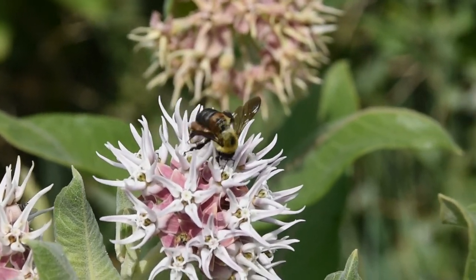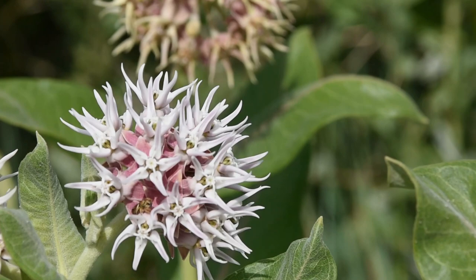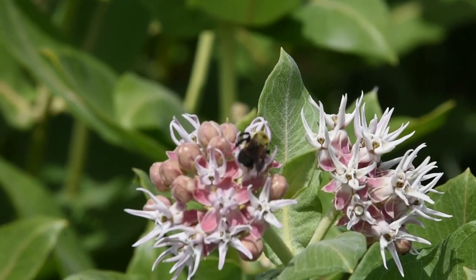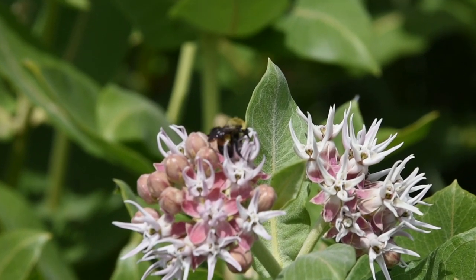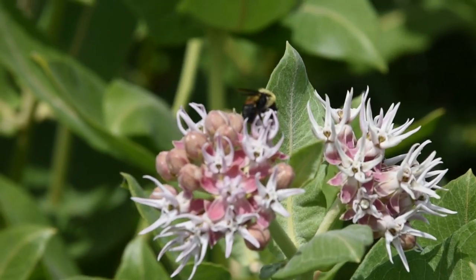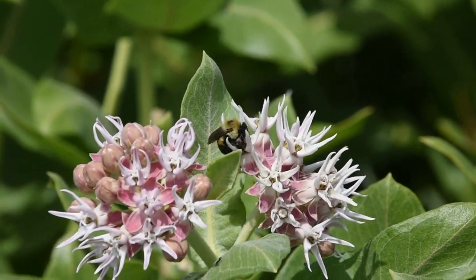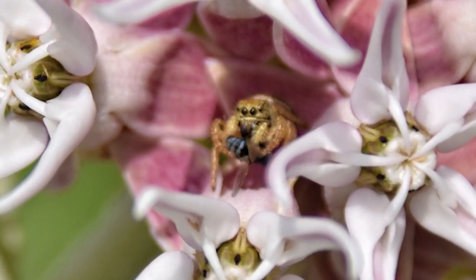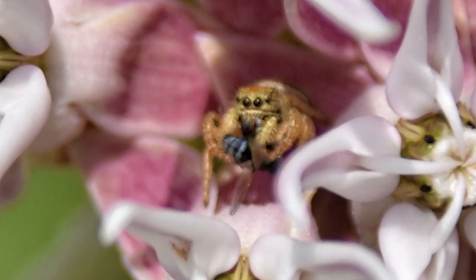You need to be a pretty large insect to pollinate a milkweed flower. Many insects get their legs stuck in the stigmatic slits or under the horns, losing their appendages, destined to live the rest of their lives as amputees. Others can't break themselves free, risking starvation or becoming an easy meal for predators, like this adorable little jumping spider.